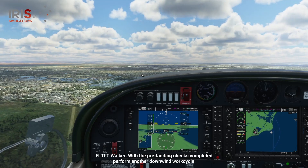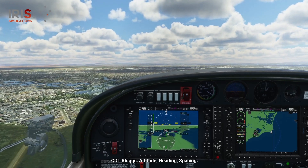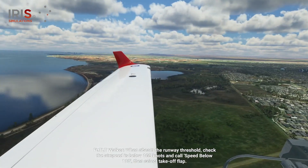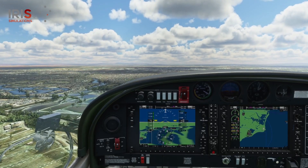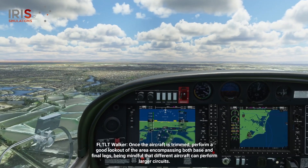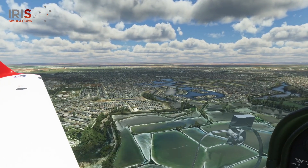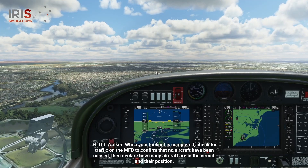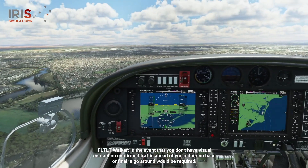Taking over. With the pre-landing checks completed, perform another downwind work cycle. Attitude, height, speed. Attitude, heading, spacing. When I beam the runway threshold, check the airspeed is below 105 knots and call speed below 110, then select takeoff flap. Speed below 110. Push forward slightly on the controls to set the new attitude for 95 knots and trim. Once the aircraft is trimmed, perform a good lookout of the area encompassing both base and final legs, being mindful that different aircraft can perform larger circuits. When your lookout is completed, check for traffic on the MFD to confirm that no aircraft have been missed, then declare how many aircraft are in the circuit and their position. In the event that you don't have visual contact on confirmed traffic ahead of you, either on base or final, a go-around would be required.